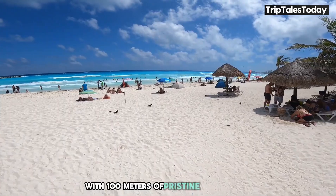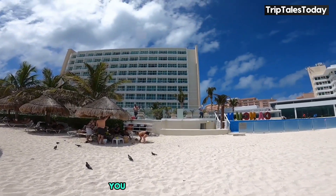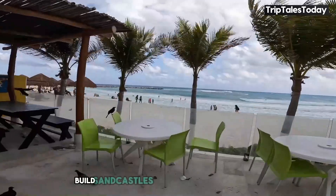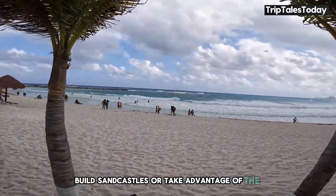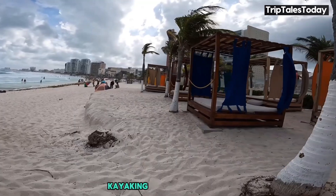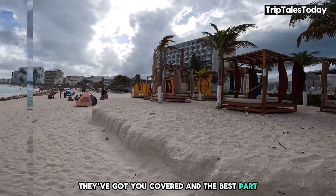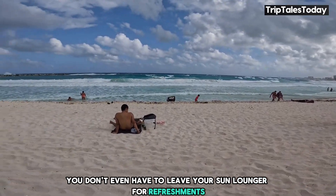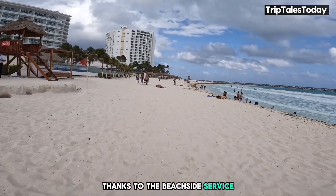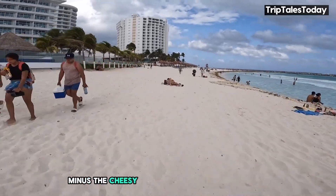But the real star of the show is the beach. With 100 meters of pristine sandy shore, it's a beach lover's dream come true. You can lounge on the sand, build sandcastles, or take advantage of the water sports on offer — snorkeling, kayaking, or paddleboarding, they've got you covered. And the best part? You don't even have to leave your sun lounger for refreshments, thanks to the beachside service. It's like having your own personal cabana boy, minus the cheesy uniform.